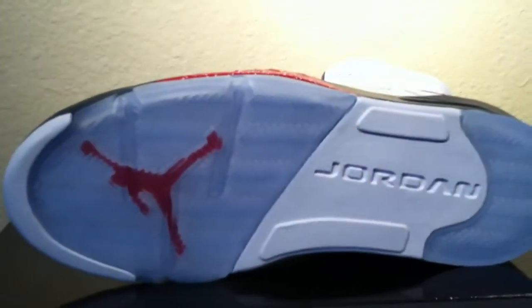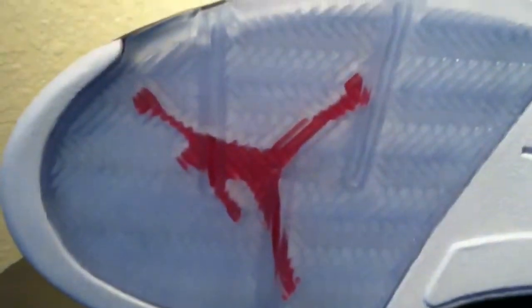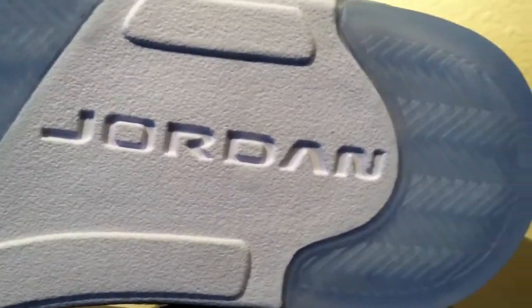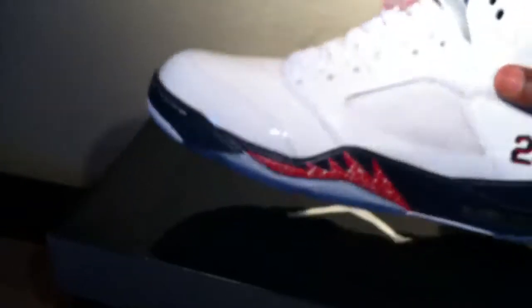Let me show y'all the bottoms. Got that blue ice. I think the blue ice really looks good on these against that white, because the shoe was red, white, and blue. So that is really hot with the red Jumpman in there. Real icy. And the inside is just a white sole with the red Jumpman.